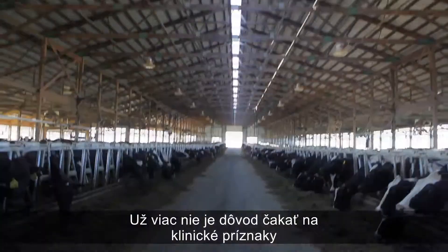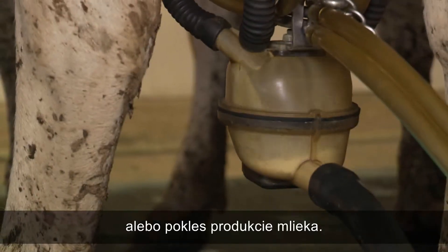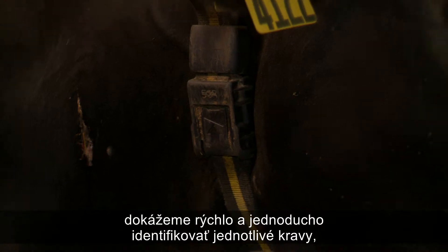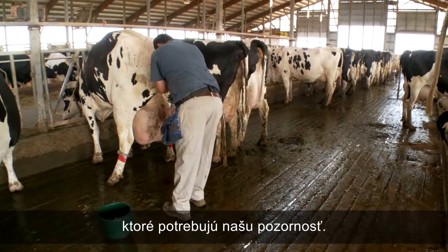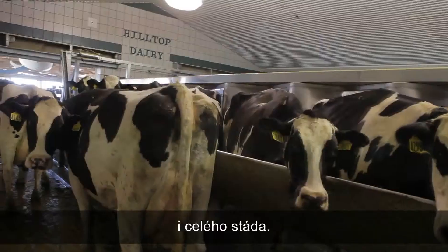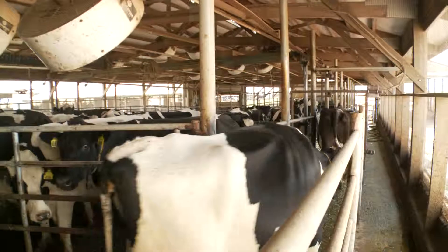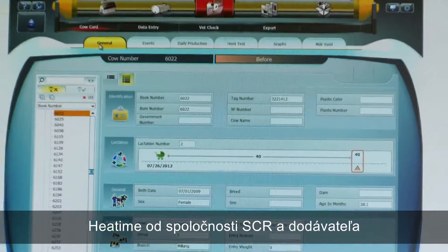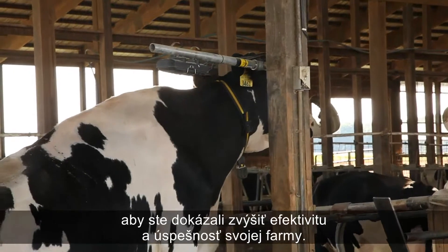Now there's no reason to wait until you see clinical symptoms or a drop in milk production. With rumination monitoring, you can quickly and easily identify the individual cows that need your attention and make timely decisions that optimize individual and herd-wide production. SCR Activity and Rumination Monitoring — it's what you need to know to raise dairy efficiency and profitability.